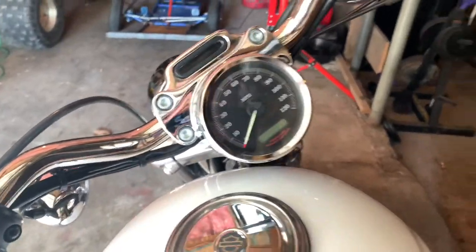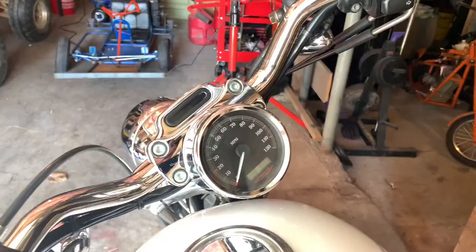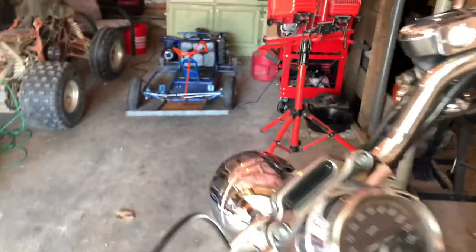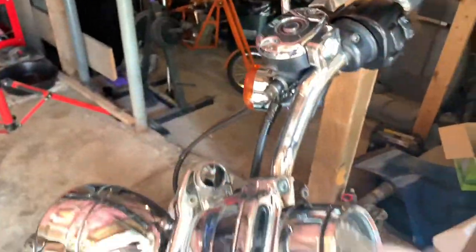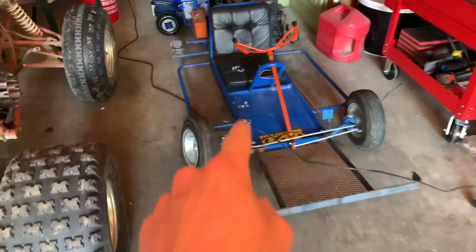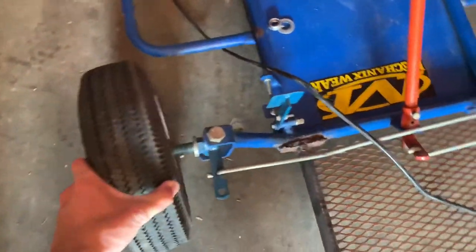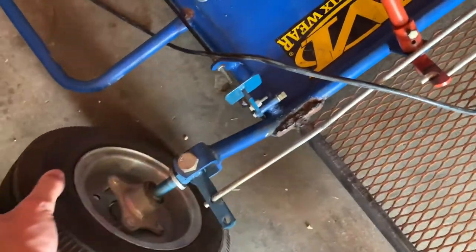I just fired up the Harley for the first time in a couple of days — still running good. Really cannot wait to get my permit. But the real task at hand today is getting this wheel off, which is stuck.